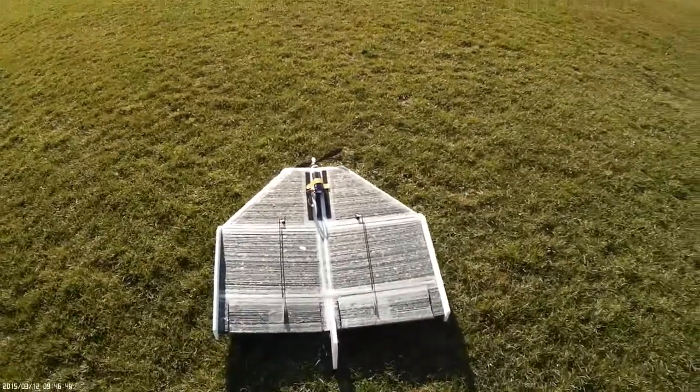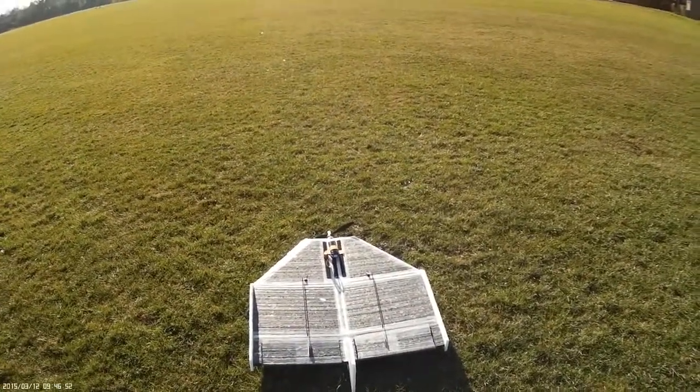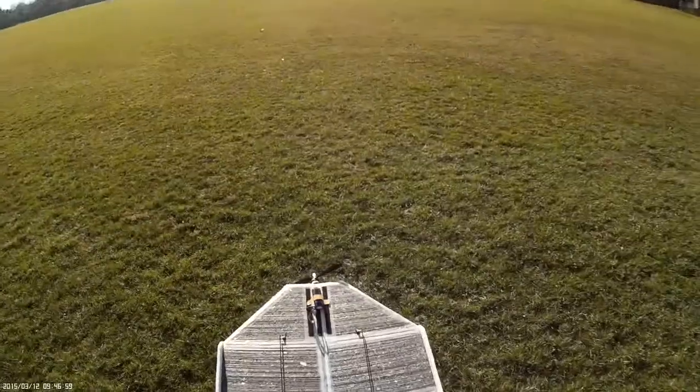I've got a smaller motor on this time. PP1, 30 inch span, 2200 battery, 3 cell, 3530 motor with an 11x47 prop.